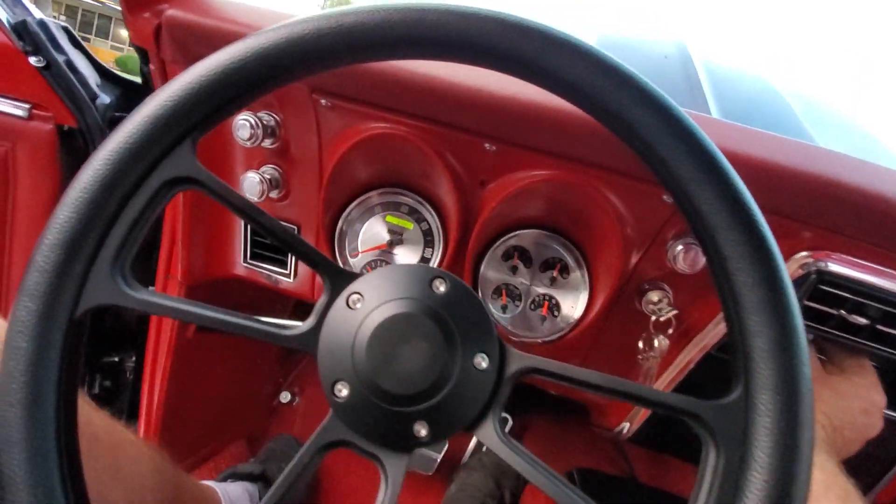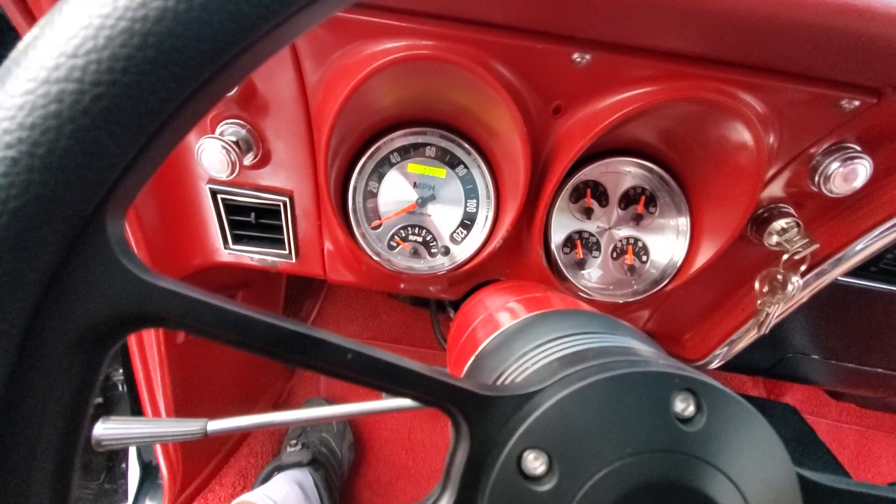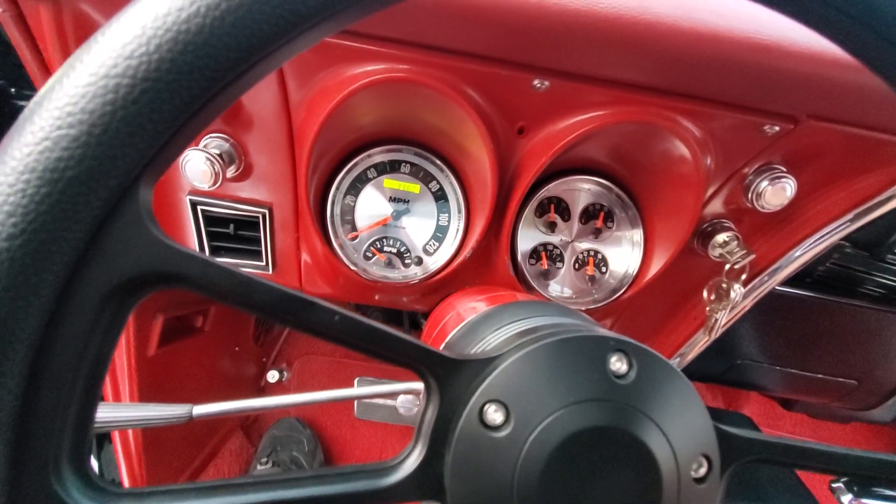The vintage AC blows cold — it actually blows real cold and hard.